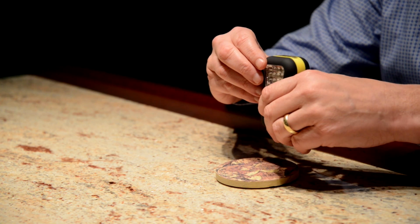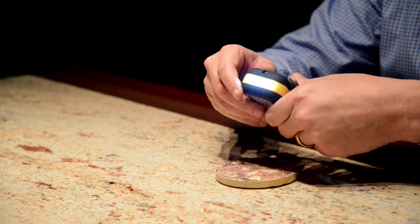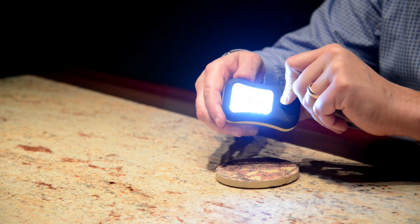This thing lights up with super bright LED lights on the top, and then if you want to go crazy with 24 super bright LED lights, boom, right there.